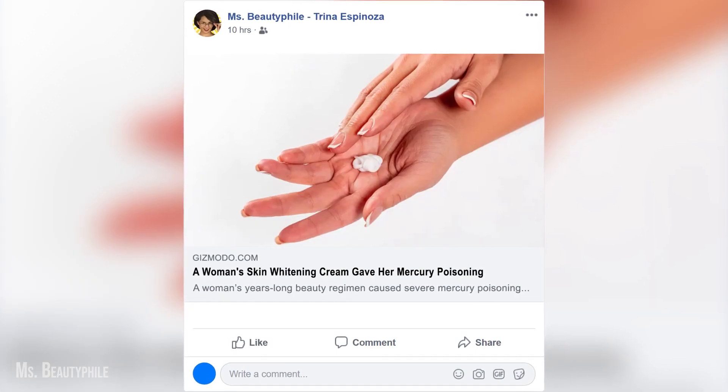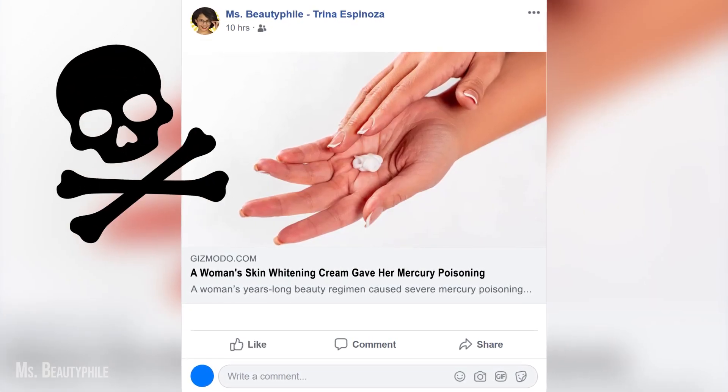Hey everyone! In the last few weeks, I got a bunch of emails from people asking me to talk more about the story I shared on Facebook, where this woman got poisoned by her skin lightening cream.